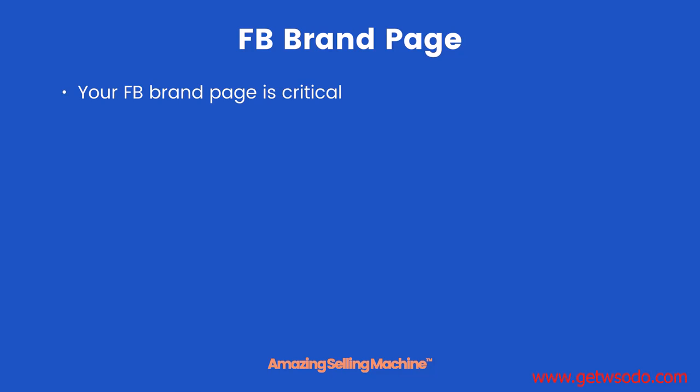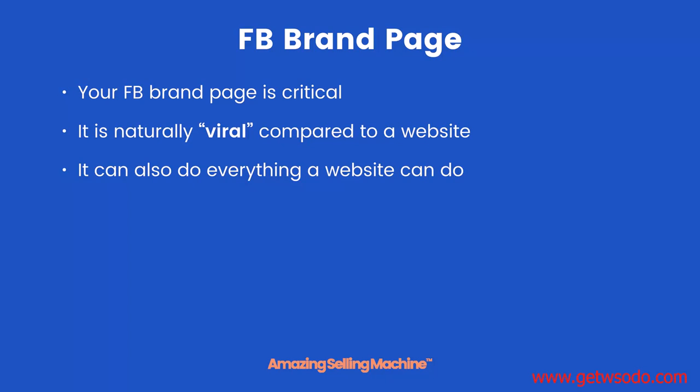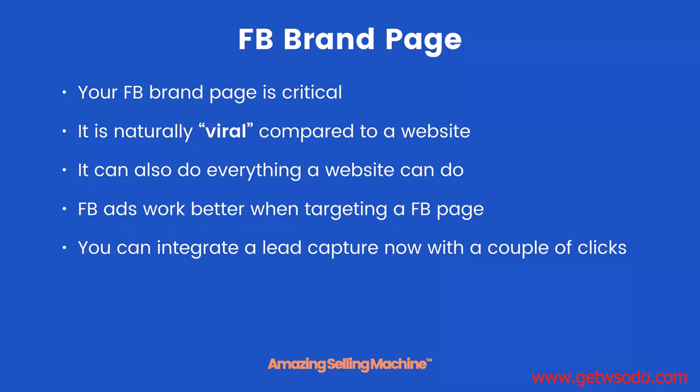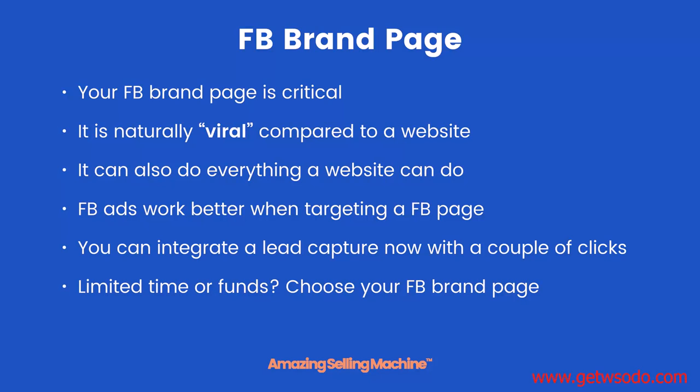Your Facebook brand page is critical. It is naturally viral compared to a normal website and it can also do everything a website can do. Facebook ads work better when targeting a Facebook page versus targeting a website, and you can integrate a lead capture now with just a couple of clicks. If you have limited time or funds, definitely choose your Facebook brand page as your main page.